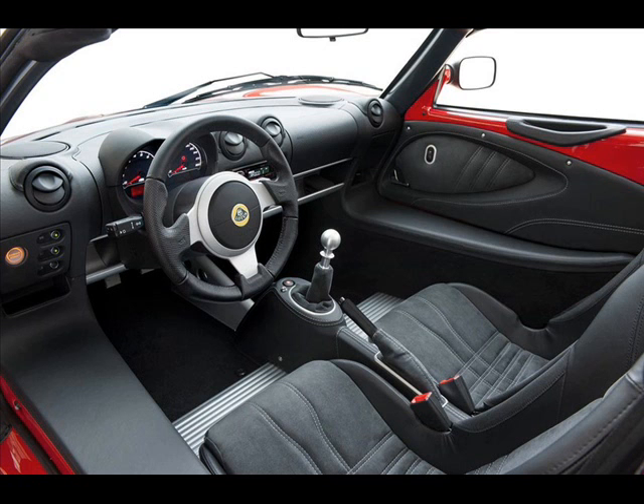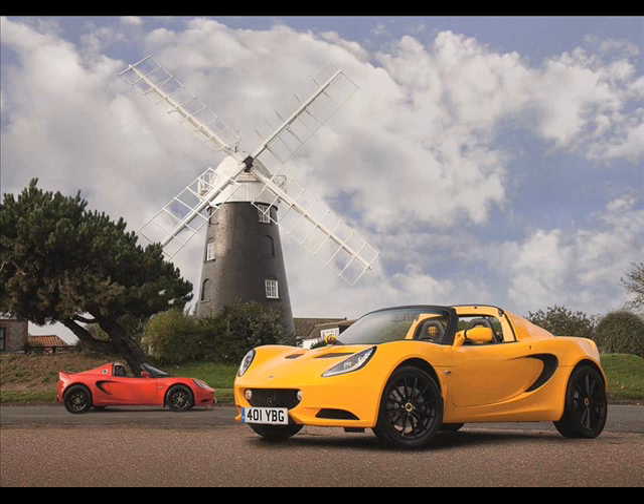An optional forged wheel design upgrade removes another 5 kg (11 lbs) from the Elise Sport or Sport 220's weight, further improving speed and economy.